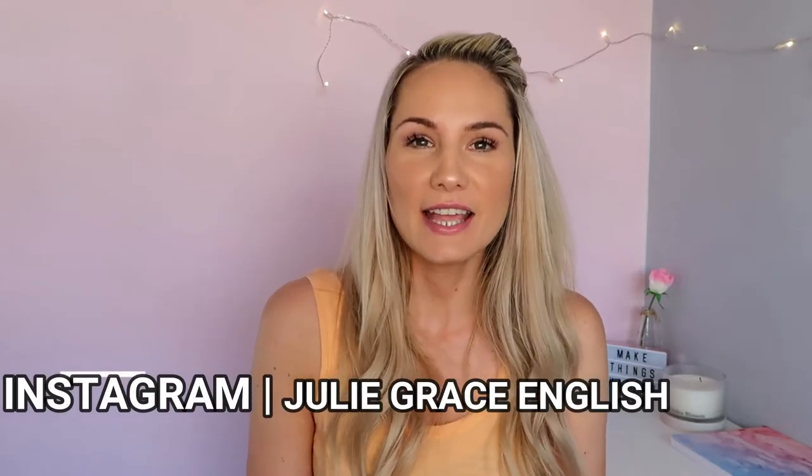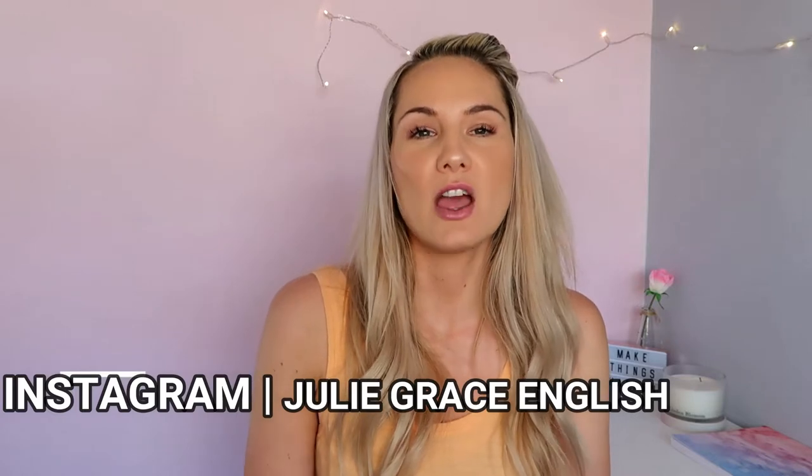Hi everyone and welcome back to my channel. Today I'm going to do a quick video of Poundland. I know I said I was going to do a clothes haul, which I am still going to do for you, coming up this weekend so stay tuned. But I went into town and I picked some bits and pieces up for holiday and for the house, I thought I would share them quickly with you.